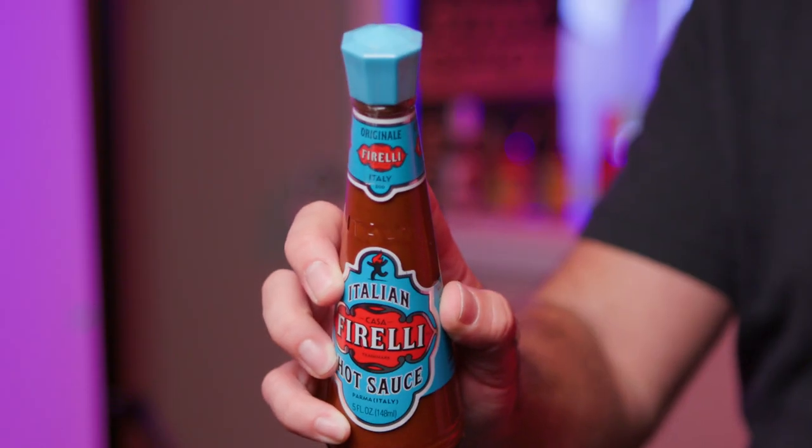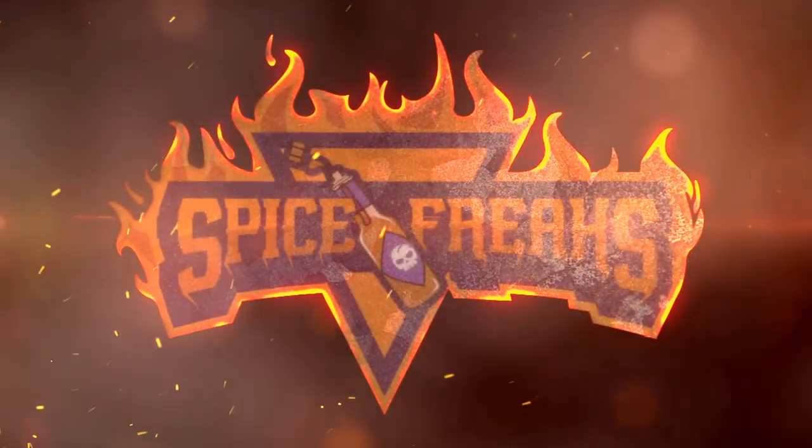Today we've got Casa Ferrelli Italian hot sauce. Hey Spice Freaks, Graham here. Welcome to the show.